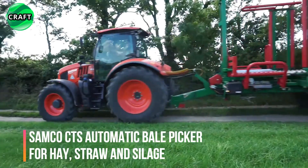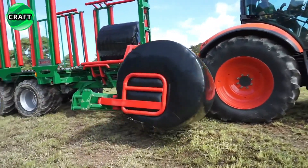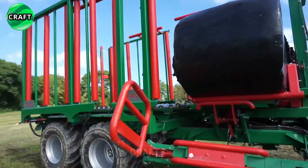The Samco CTS is an automatic bale picker specifically designed for agricultural operations. It is designed for collecting prepared bales of hay, straw, and silage.